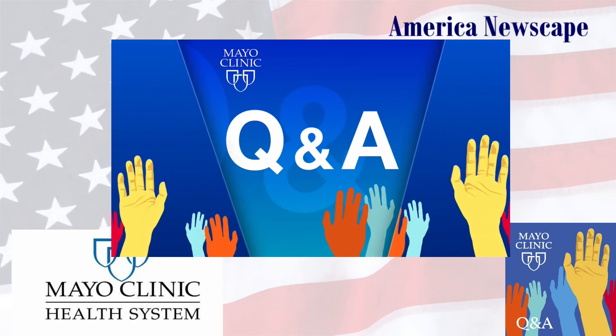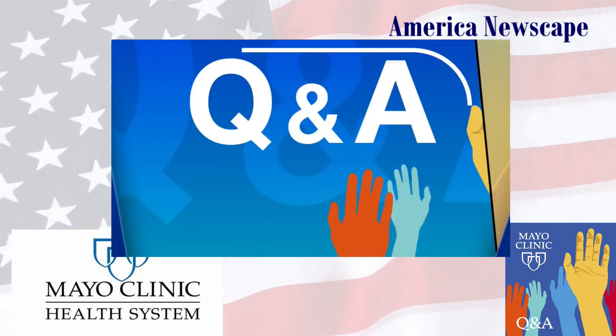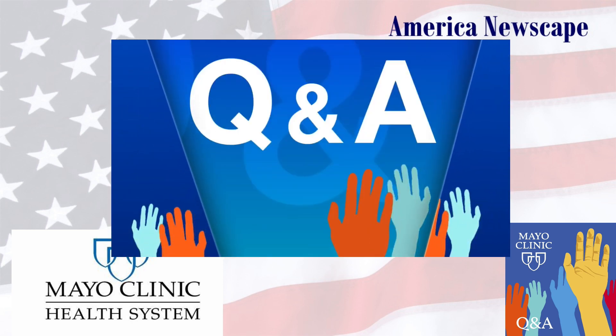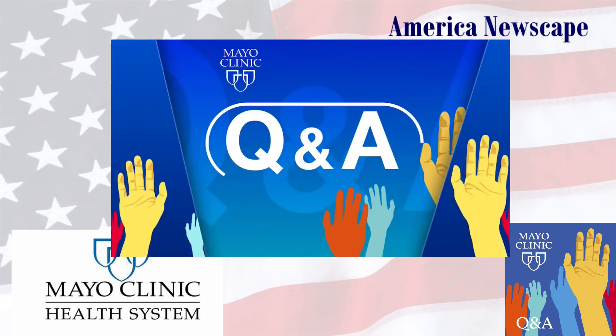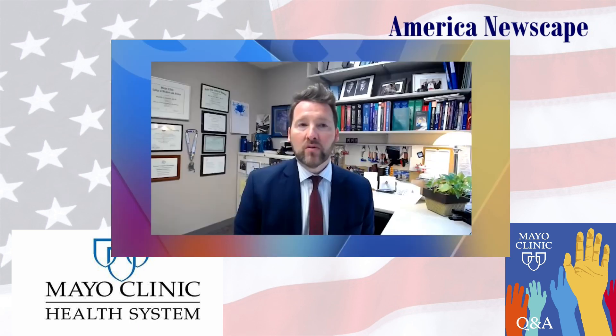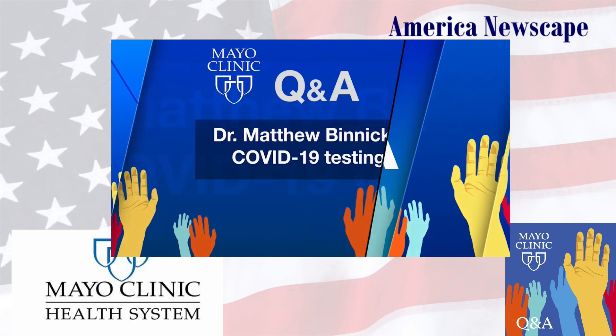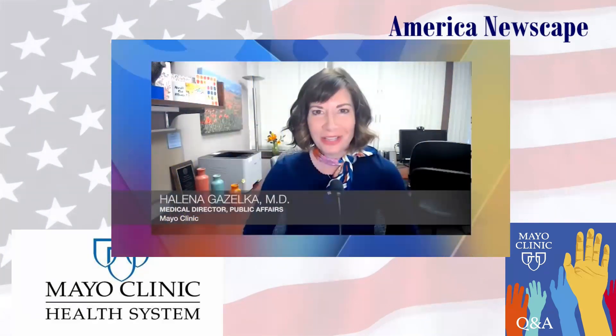Coming up on Mayo Clinic Q&A, the majority of the at-home tests — the vast majority of those — are the antigen tests, looking for the viral protein in a nasal swab sample. Testing for COVID-19 is part of the overall strategy to end the pandemic. Using a rapid at-home antigen test can provide quick results, but it's important to understand when and how to test. We recommend that if you're performing an at-home antigen test, you use the test exactly as the instructions call for.